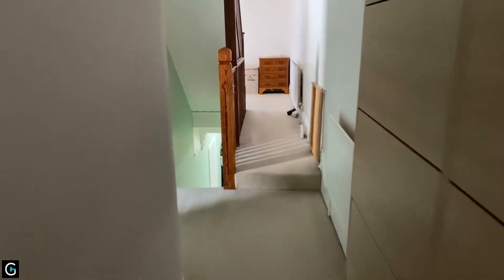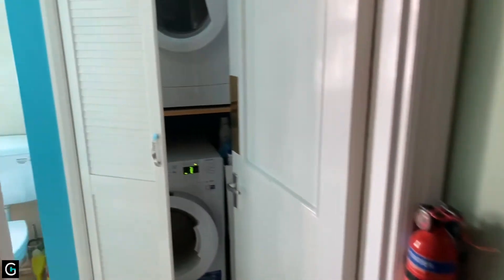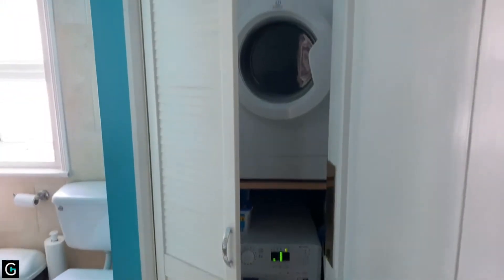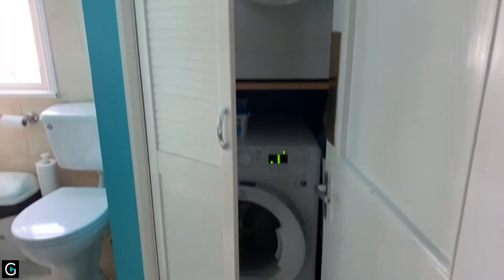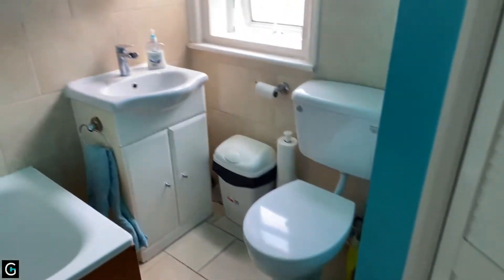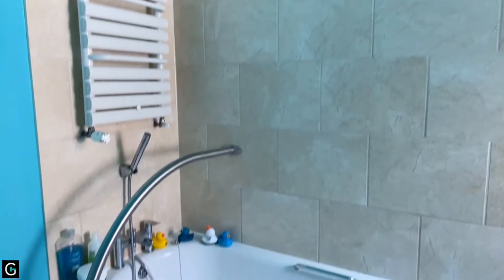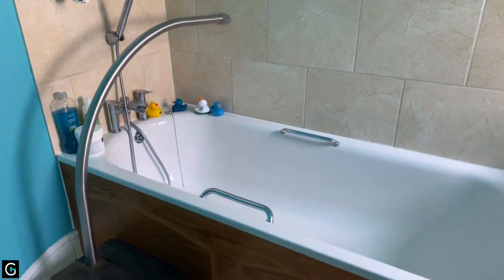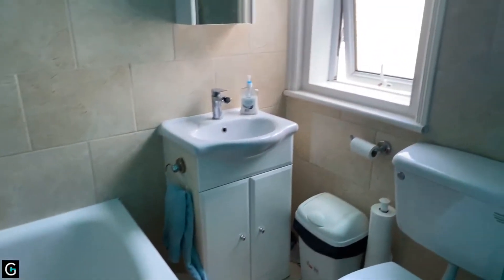Heading back along the landing towards the front. Just on the left you have a utility cupboard with space and plumbing for a washer and dryer. And then you have the family bathroom — similarly tiled to the ensuite, again with a bath and shower attachment, and a vanity wash hand basin and WC.